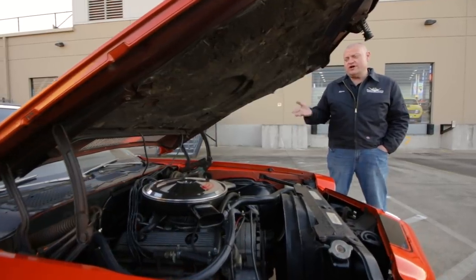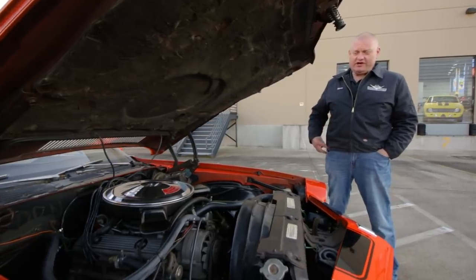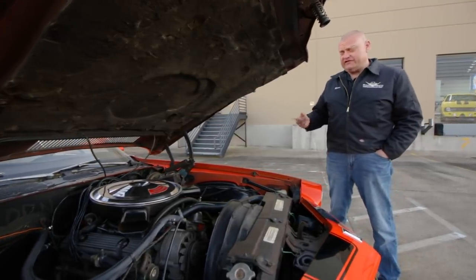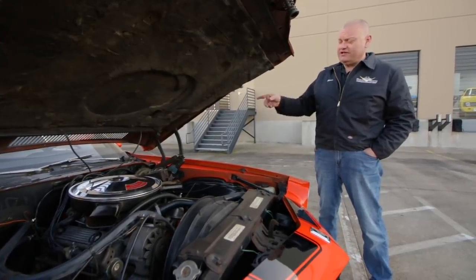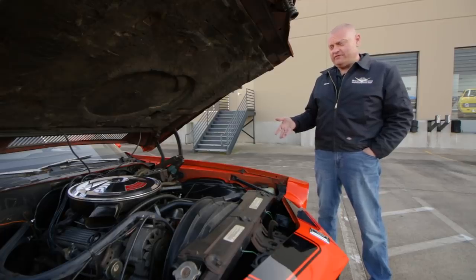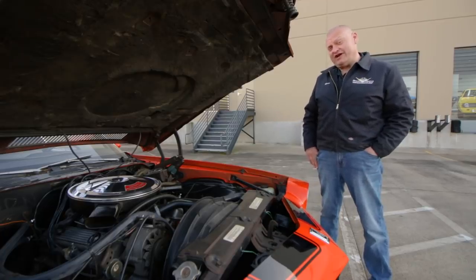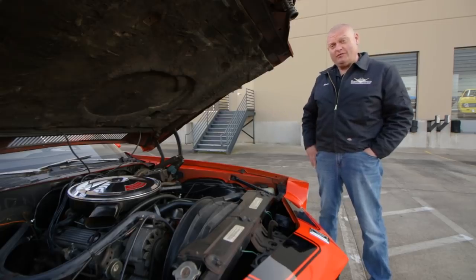Also new was the 350 cubic inch Turbo-Fire V8 engine. This one made 360 horsepower, and in the Z28 it was buckled to a four-speed manual transmission linked to a 4.11 rear gear. Road & Track claimed that these things ran 14.20s at a hundred miles an hour in the quarter-mile — that's moving for a car this size with a small block.